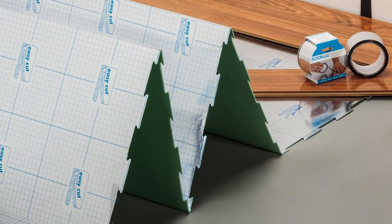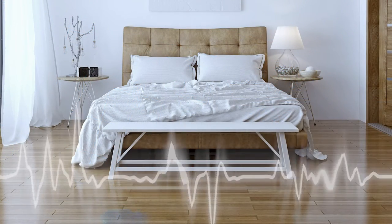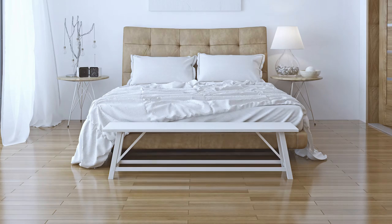Hopefully this short video helped explain some of the features and benefits of a quality XPS foam underlayment with its metalized film. Whether it be the sound, moisture or thermal benefits, or the ease of installation, this quality product proudly made in the USA should be under your next laminate or hardwood floor.